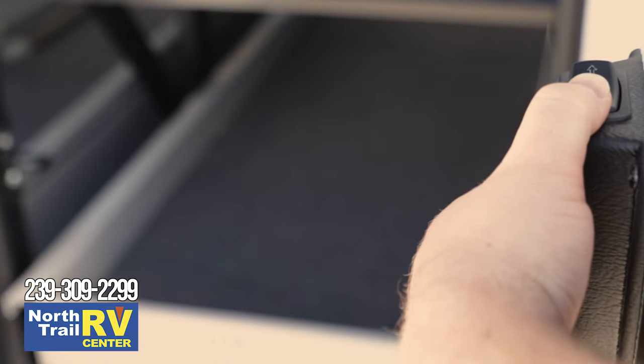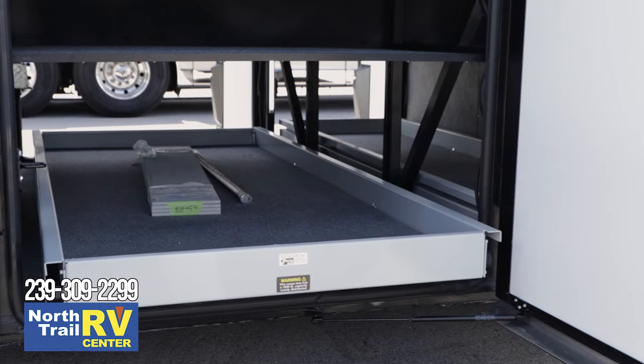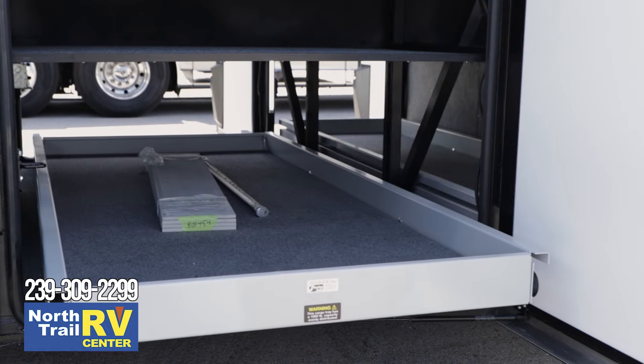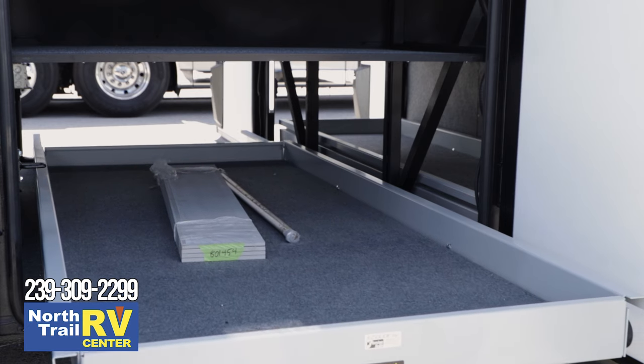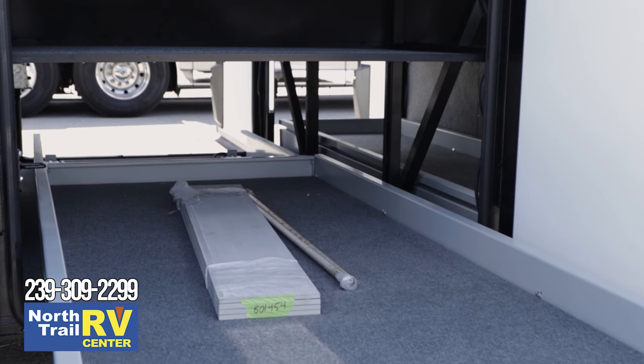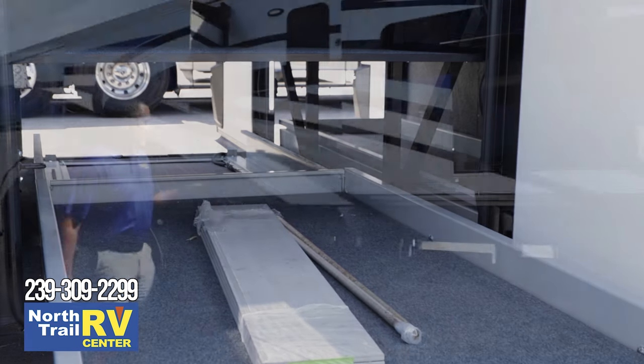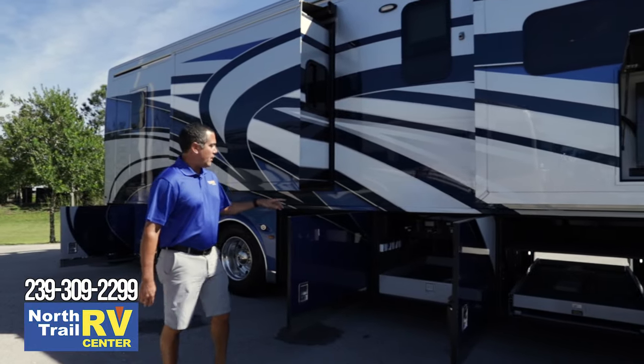Walking back to the standard powered slide trays, you're going to be offered not one but two full-power slide trays. They've integrated new shelves at the top, which used to be dead space, but now gives you a better place to set your chairs and other things to make them more easily accessible. Coming back to the fourth bay, you'll get another slide tray.